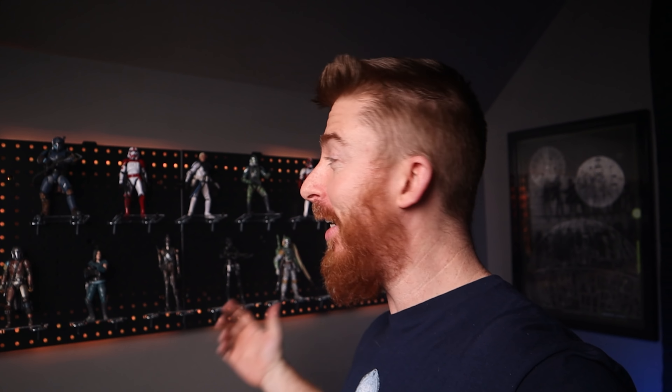Alright guys, we are done with the installation. Look at this thing - it looks amazing. Not going to lie, I'm a little proud of myself at this moment.